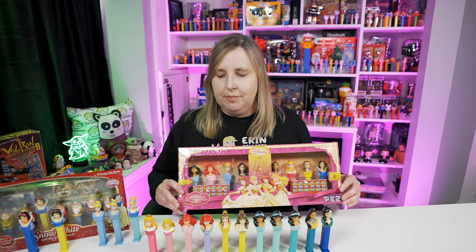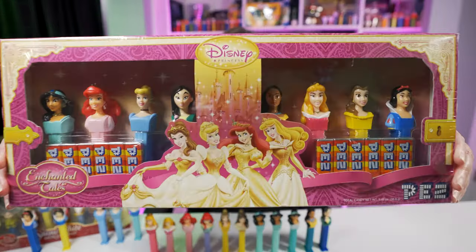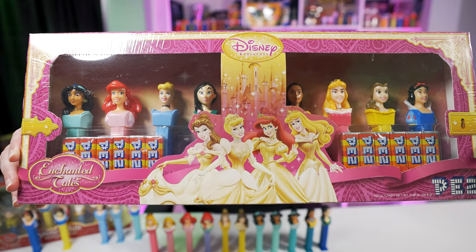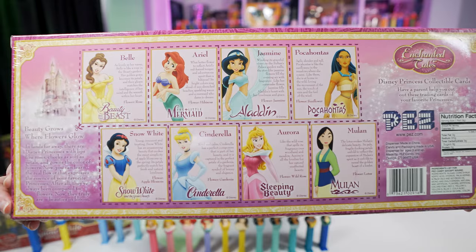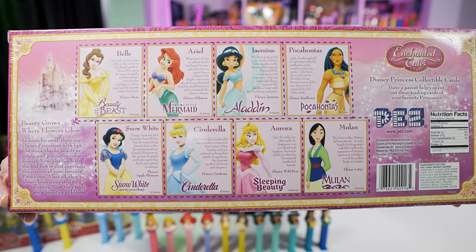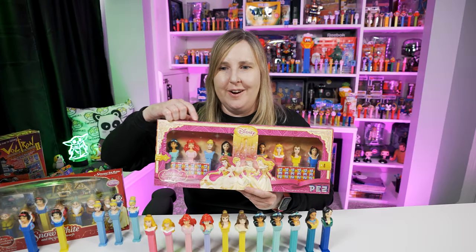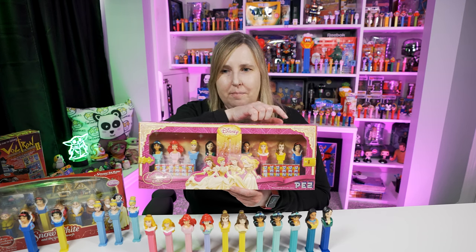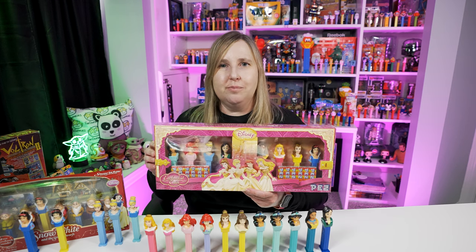If you wanted to buy all these Disney princesses — at least the first versions of them — and didn't want to buy them separately, you could buy this gift box set. It's got all the Disney princesses: Jasmine, Ariel, Cinderella, Mulan, Pocahontas, Aurora, Belle, and Snow White, and it comes with all that candy. Check out the back — it has a little bio about each Disney princess. What a really great box set, especially if you really like Disney princesses.